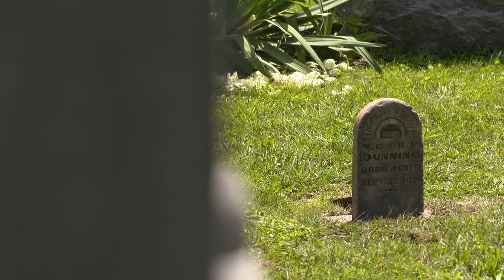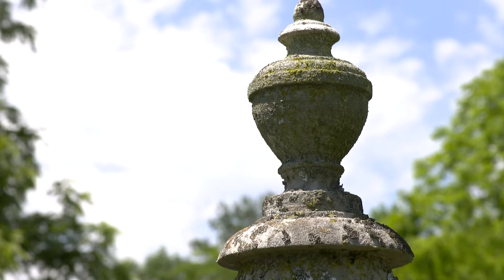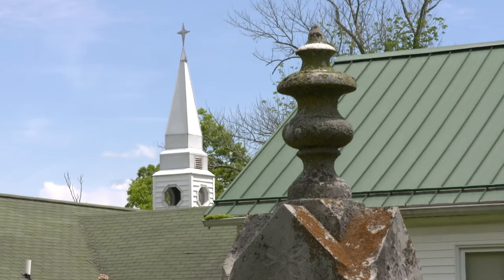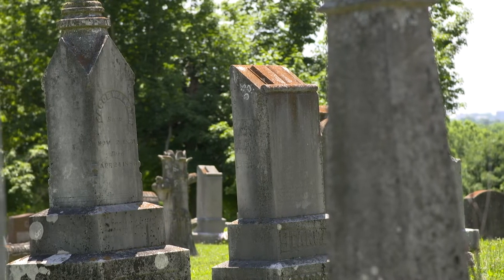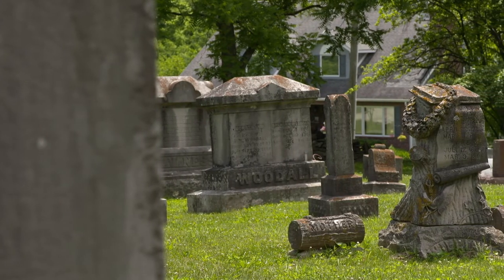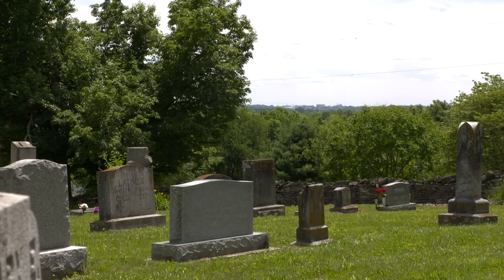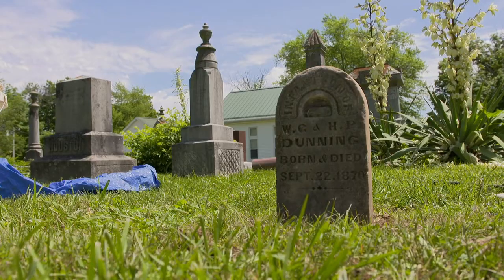I think it's important to preserve these old stones if possible, just in a restoration effort — if not, then replicating them. I think it's just a respectful thing to do for those that have gone before us and for the descendants. If we can continue to do everything we can to preserve these for the descendants, I just think that's important.